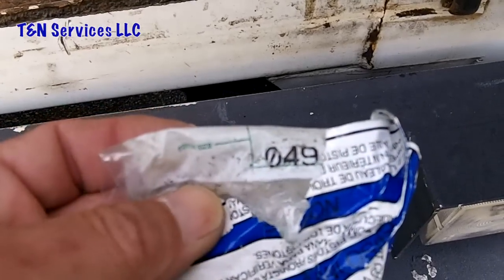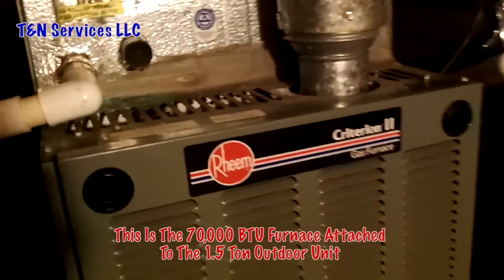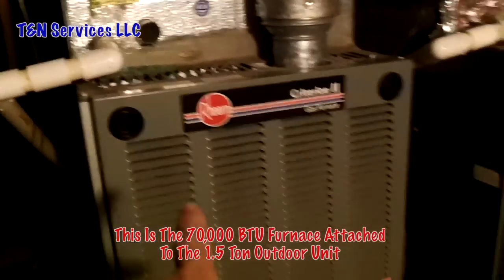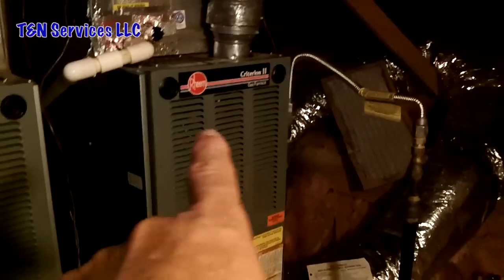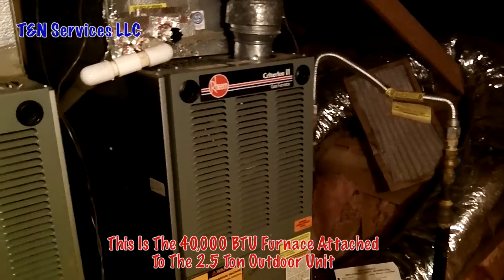We're up in the attic now. This one here is the ton-and-a-half, and that one over there is the main floor unit. It says it's a two-ton coil, but like I said we're gonna pull the piston out and check it.